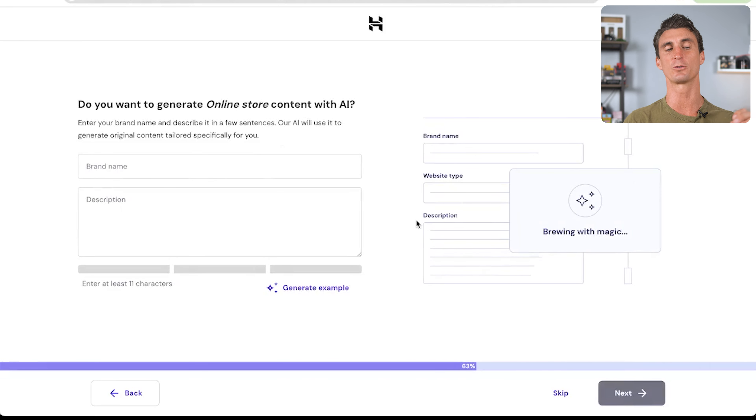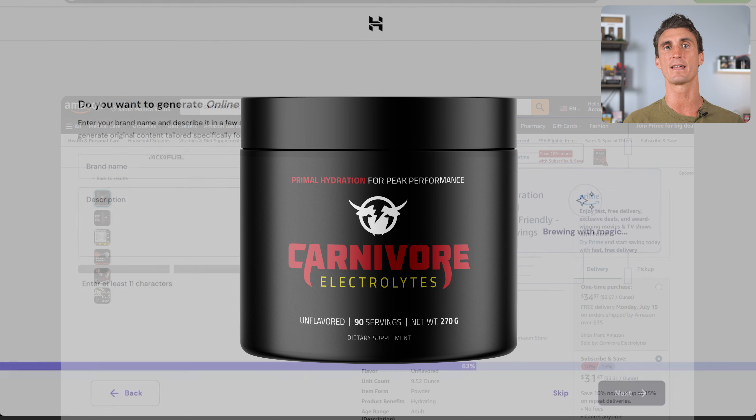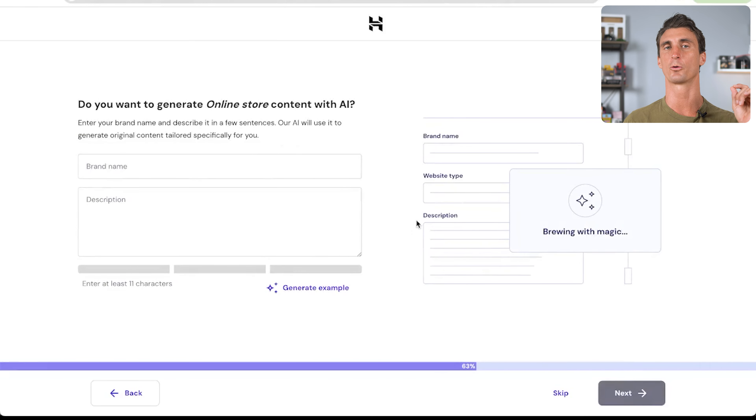One new feature recently added is using AI to start creating content for your website. You just put in your brand name and a description, and it can generate example content that you can tweak later. In this example, we're building a store for my new product, Carnivore Electrolytes — already launched on Amazon, and we're building the store to sell it on our own online store too. Since we already have a title and description, we're going to click skip.